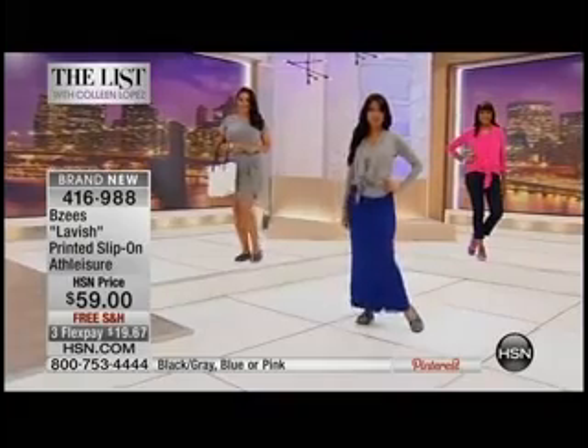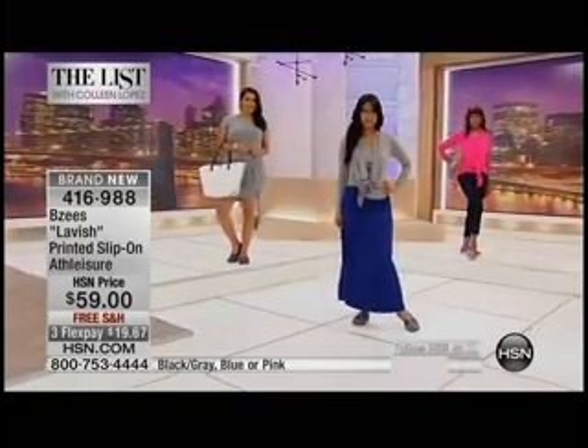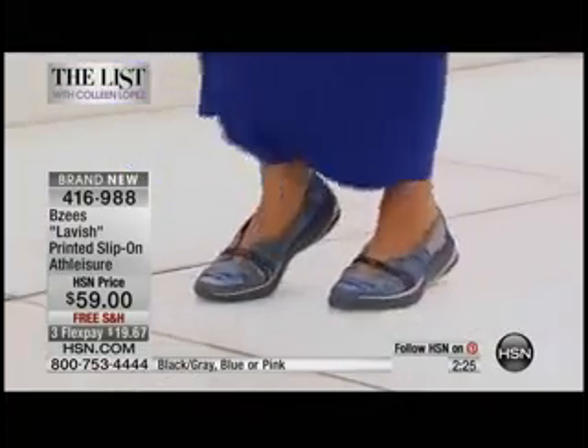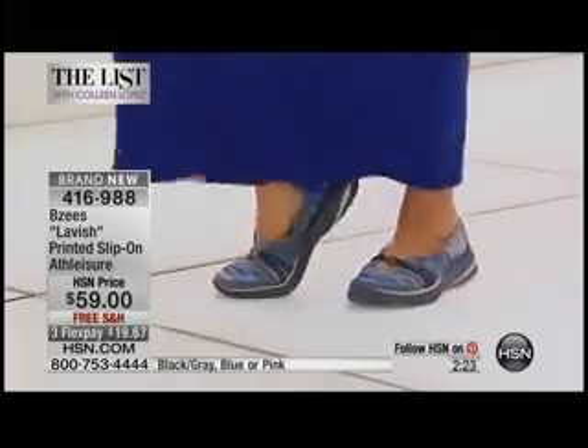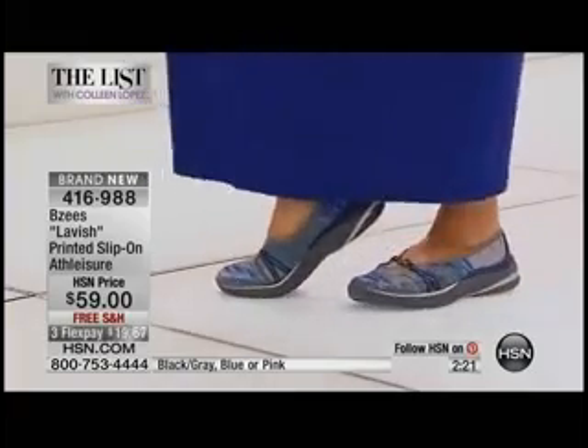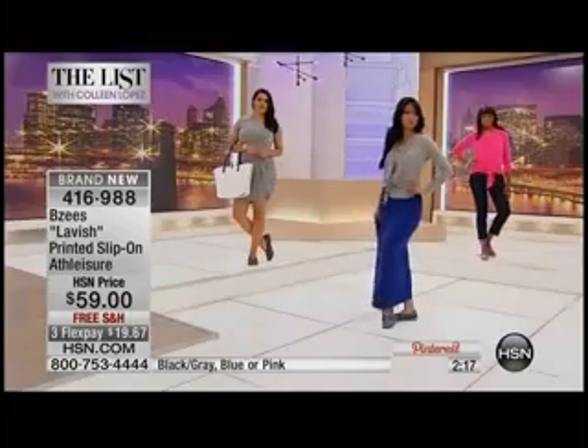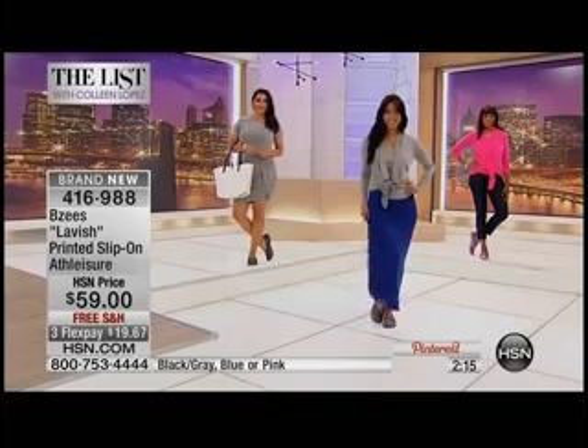That only leaves a couple hundred remaining, and this is our only BZ shoe of the evening. Slip-on style, it's modern. This is where fashion meets function at a whole new level you didn't think was possible — usually when we say fashion and function, you're sacrificing one for the other. But not here. That's what we really enjoy about BZ's.